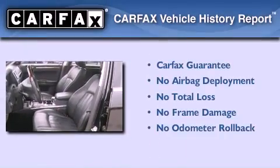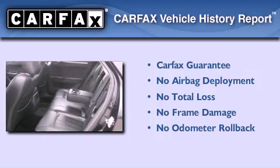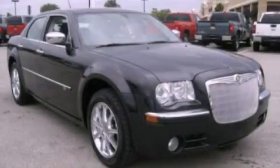Not to mention that this Chrysler qualifies for the Carfax buy-back guarantee. We hope you found this video informative. Please contact us today.